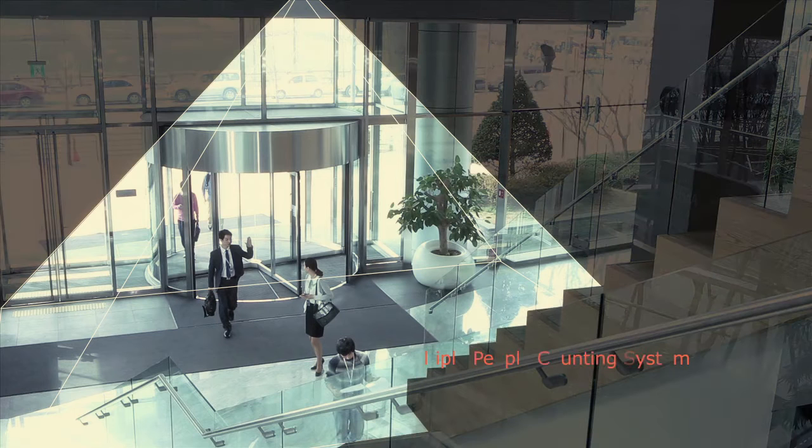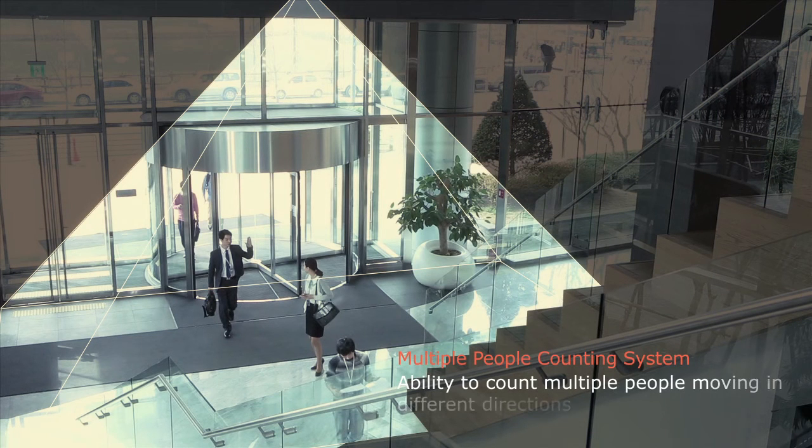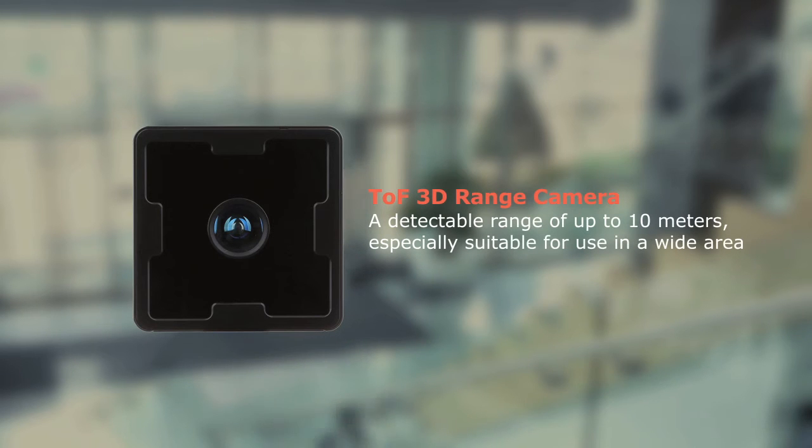This camera can detect both movement and distance within a predefined range. BDEC Company's TOF 3D Range Camera has a detectable range of up to 10 meters, and thus can cover a wide area.